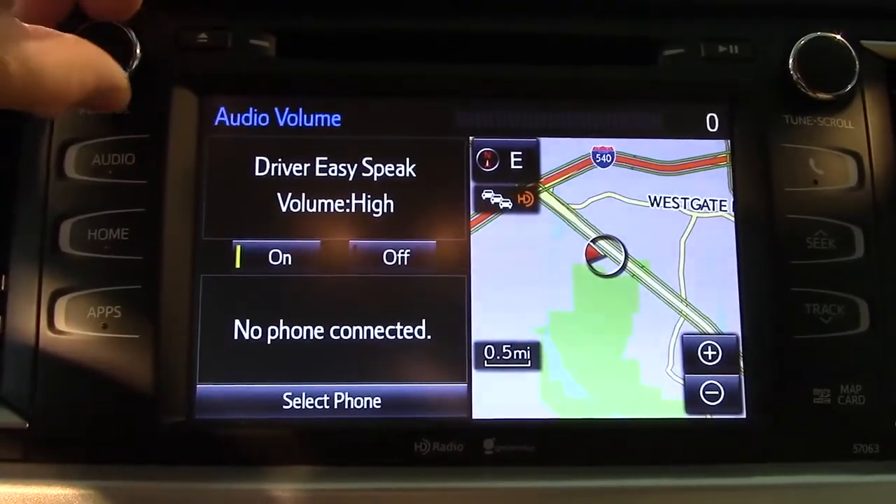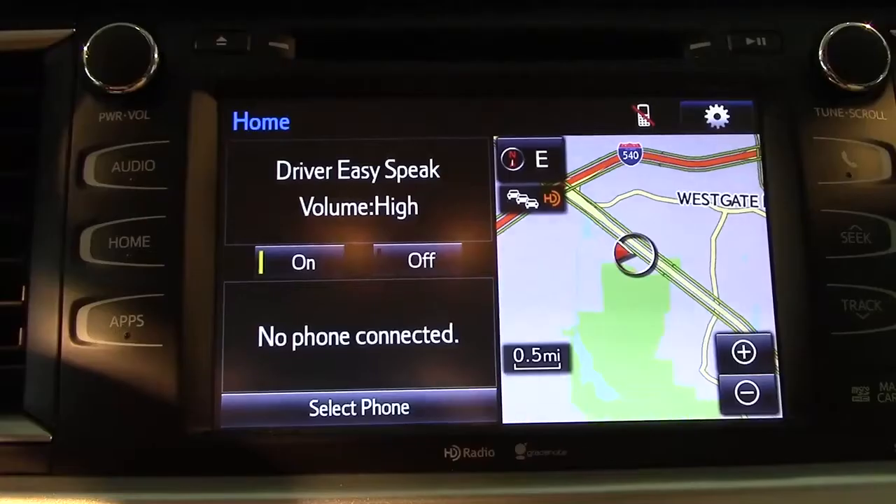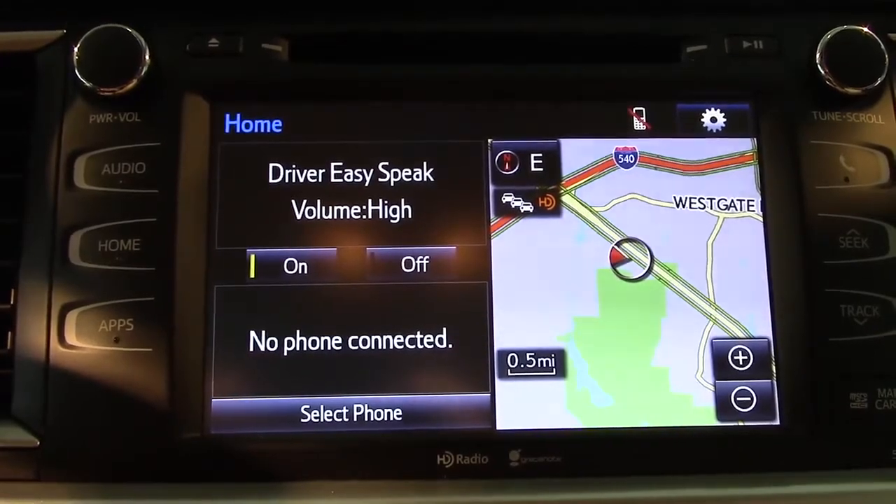Now let's turn down the radio and we can deliver our news. Hey kids, guess what? Good news — you slept all the way through the road trip and we're almost to Disney World. Woohoo! Anyway, I hope this helps you. Safe travels to you and your family, and I'll see you next time.